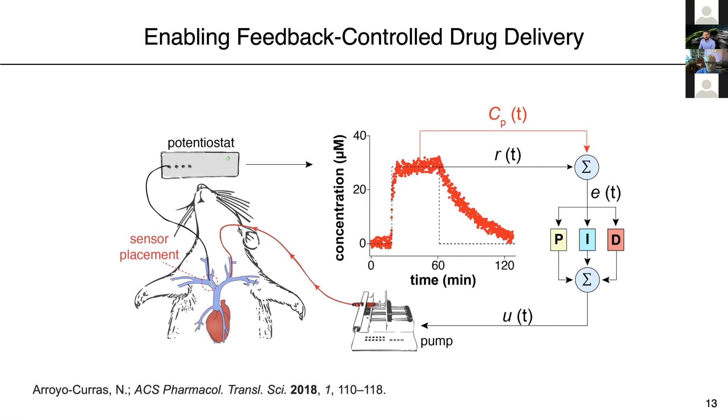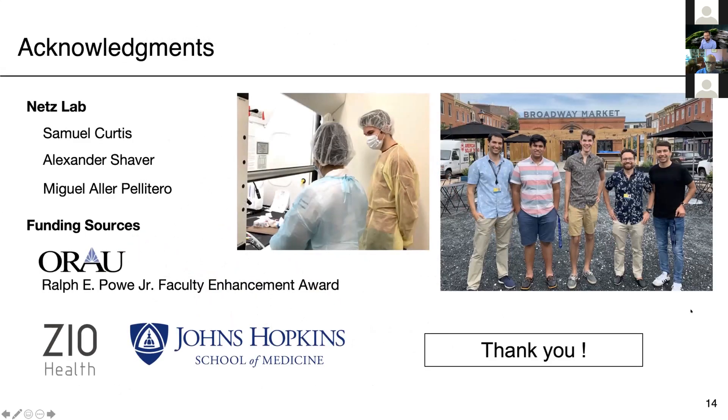We think there are many opportunities for this technology in the space of diagnostics and personalized drug therapy, particularly in the context of chemotherapy. We are a very young group at Hopkins — this is my second year at the institution — and we are starting to receive support from Hopkins, private companies, and external foundations. We are really trying to push this forward to the clinic. Thank you very much for your attention.